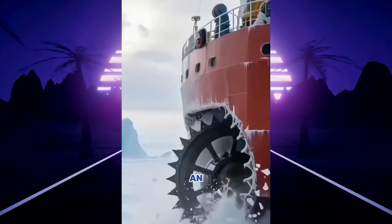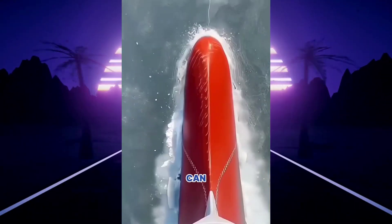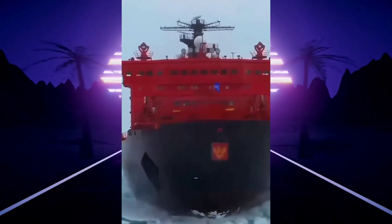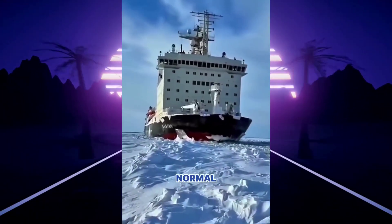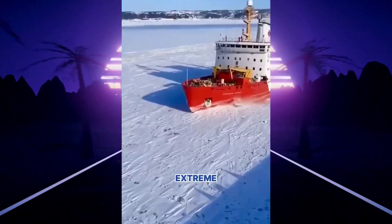The ship you're seeing is called an icebreaker, a special vessel designed to break through sea ice so other ships can pass. It can cut through ice up to 9 feet thick and is mainly used by the Russian government during winter when the sea freezes and normal ships can't sail. This way, Russia can keep its import and export routes open even in extreme cold.